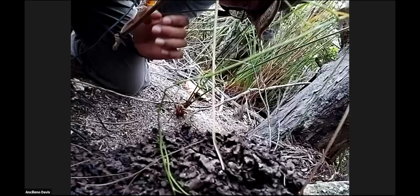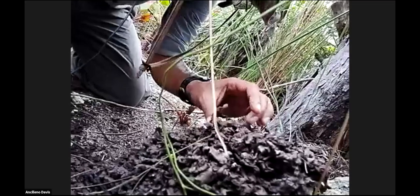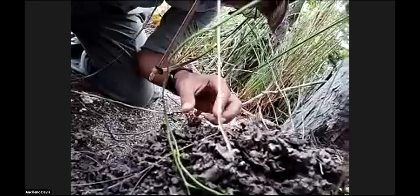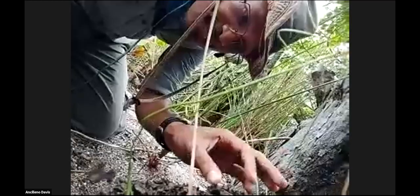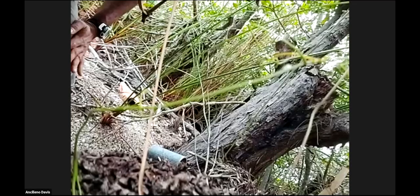Here is a termite mound — this is an older one so the termites have already left. Termites actually don't eat live wood, so they're not going to kill your living trees. They only eat dead wood and process it into the material you see here.